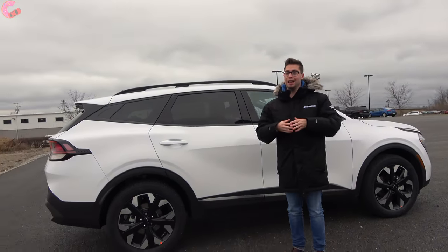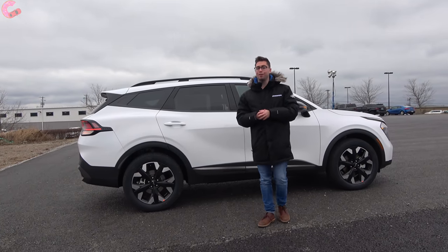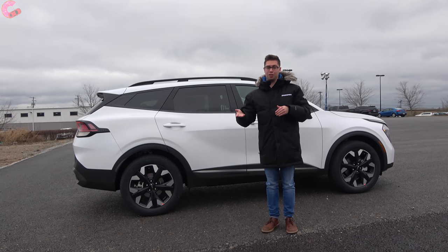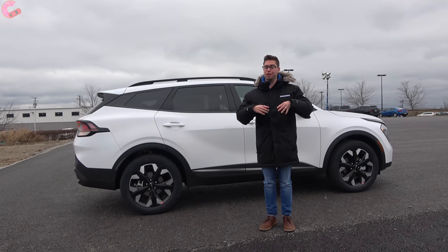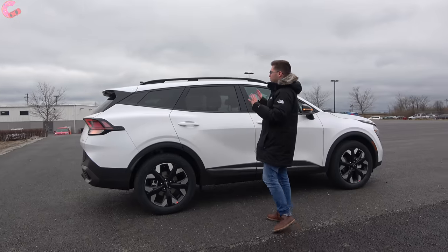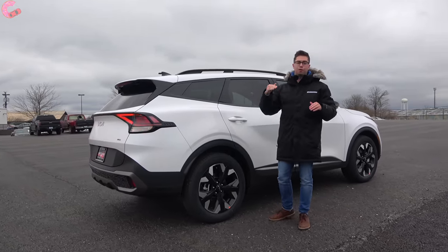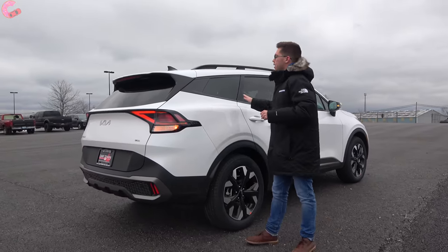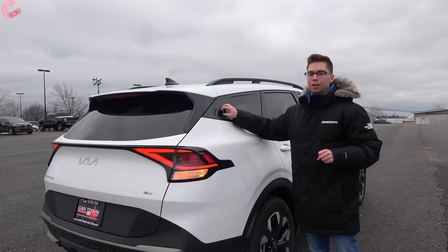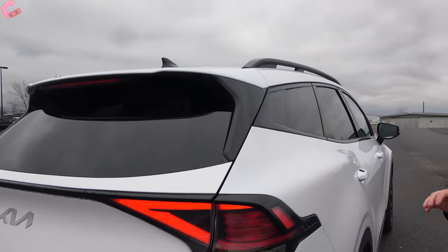Kia has made this Sportage a lot larger than the previous generation. We're coming in at 183.5 inches in length, which is up 7.1 inches over the previous model, and that actually leapfrogs competitors like the RAV4 and CR-V in terms of overall length. This will make it a lot more spacious inside. For this more rugged model we have the standing roof rails, though more flush rails are available on the stylish trim levels, along with black window surrounds.